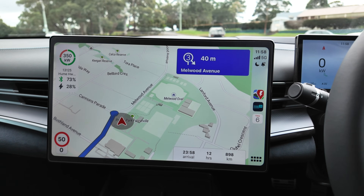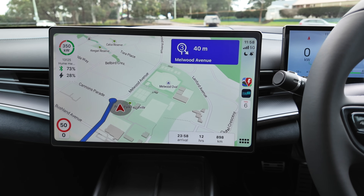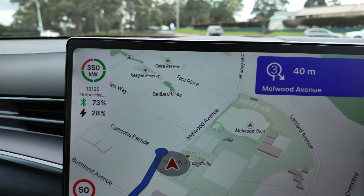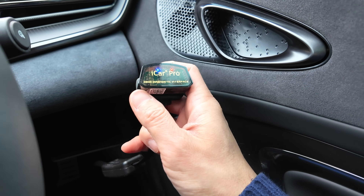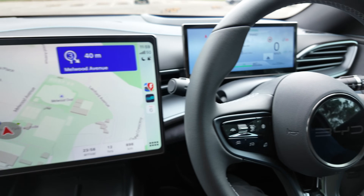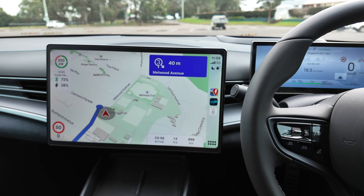From now on, I'll try ABRP on every EV I have on loan to review. I won't be driving to Melbourne today, but having this option gives me far more confidence for long drives in an EV — particularly with real-time state of charge data keeping me and my occupants safe. This setup is not too expensive overall: the OBD reader, the switch, and the ABRP subscription for Apple CarPlay and Android Auto are all reasonably priced. Thank you so much for watching. If you've had any experience with ABRP and Live Data using an OBD reader, please leave a comment below. Until next time, happy charging.